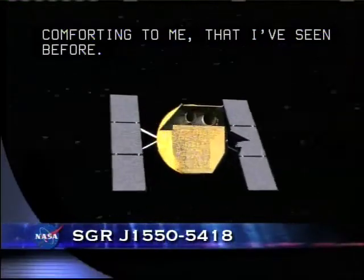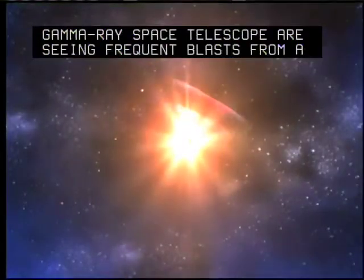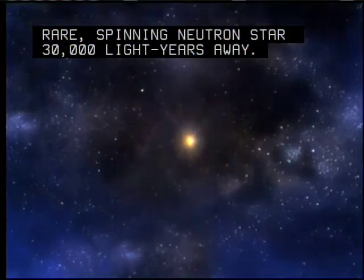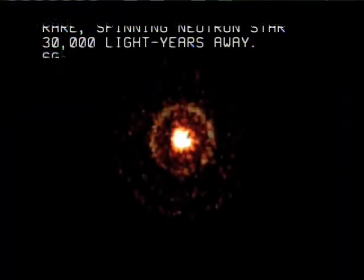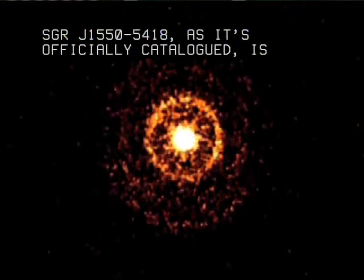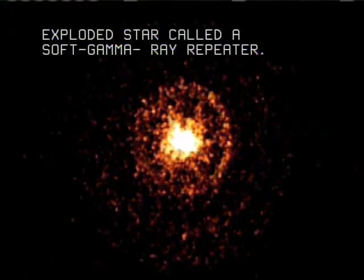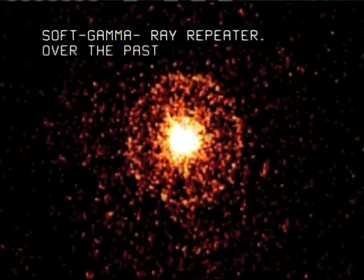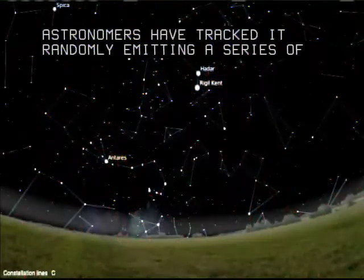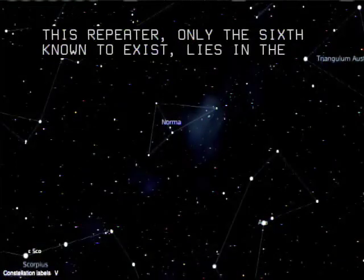Astronomers using NASA's SWIFT satellite and Fermi Gamma Ray Space Telescope are seeing frequent blasts from a rare spinning neutron star 30,000 light-years away. SGR J1550-5418, as it's officially catalogued, is actually the super-dense city-sized remains of an exploded star called a soft gamma ray repeater. Over the past two years, astronomers have tracked it randomly emitting a series of X-ray and gamma ray flares. This repeater, only the sixth known to exist, lies in the southern constellation Norma.